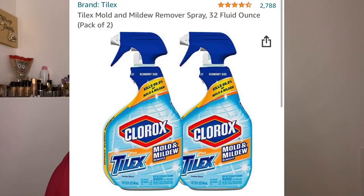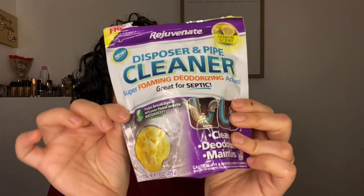One cleaning supply I've loved from day one is the Tilex Mold and Mildew spray. I've had such a hard time finding it in stores — it just disappeared — and I can only find it on Amazon. I'll insert a picture. I did find a pack of two so I picked those up. I also wanted to mention garbage disposal cleaners.